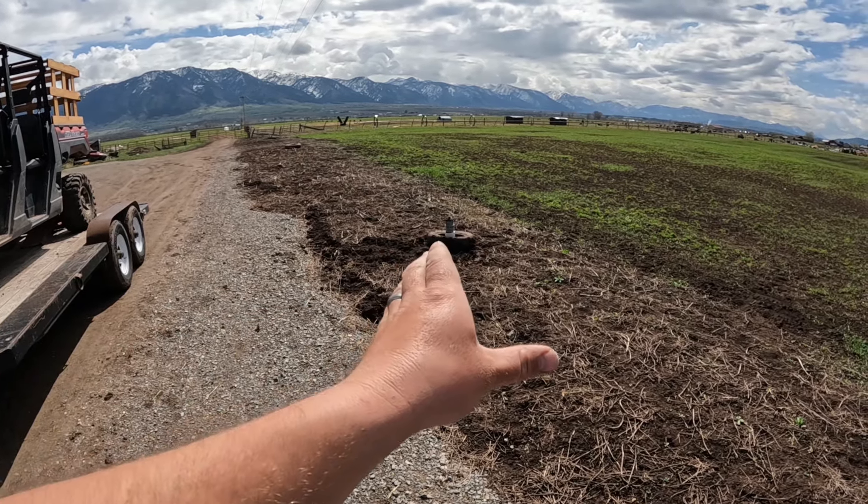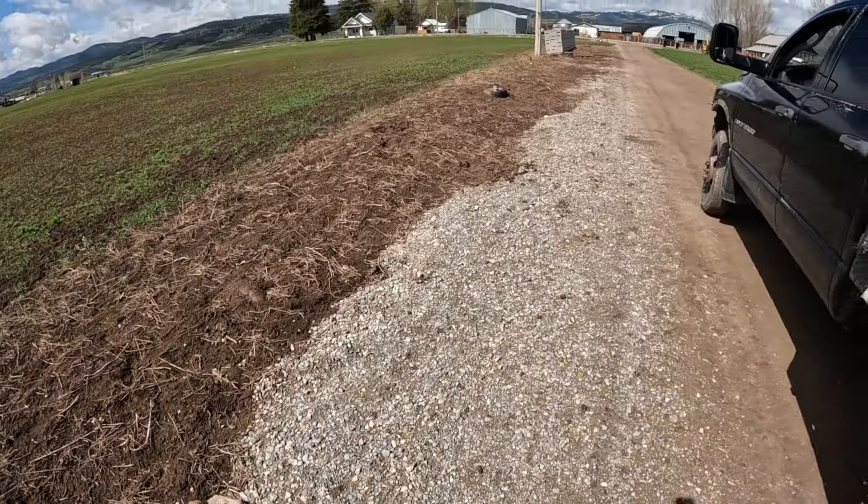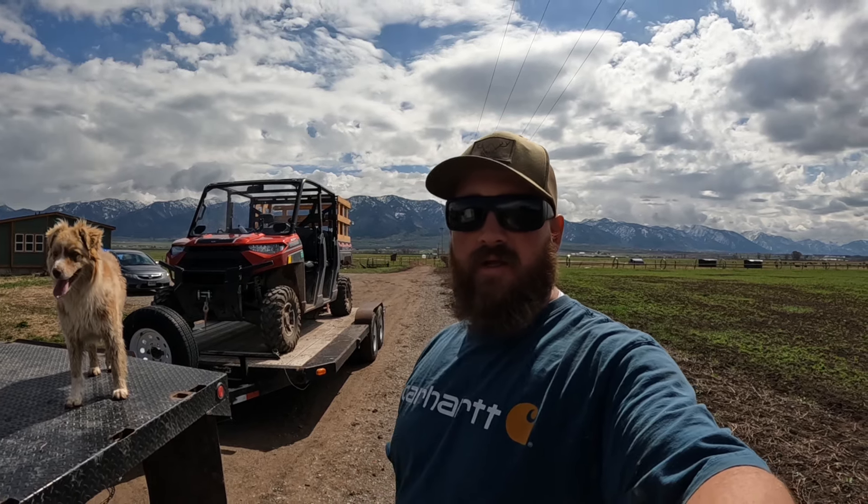Some of the risers were halfway buried in the dirt so I just cleaned those up and made them look a little bit nicer. Now we're heading up the road, up Tin Cup, to do some more fencing — that's kind of the name of the game right now, just fence, fence, fence. We're going to go out on the range in less than a month, so I want to get all this fencing done.